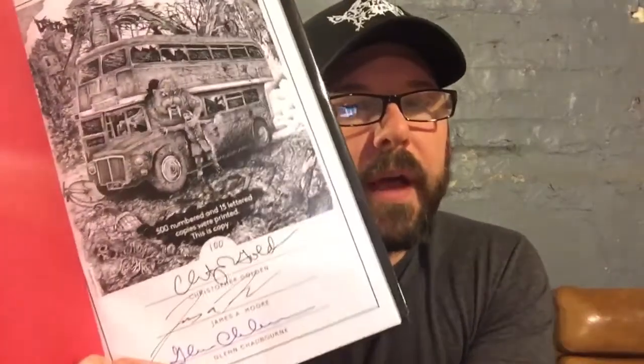Art by Glenn Chadbourne. Signed. This is number 100 out of 500. Really, really cool book. I've been waiting for this for a while. I actually ordered this before I got Goblin — in the meantime, Goblin came out, and I gobbled up Goblin, and now I got this. Earthling's on a roll, in my opinion. Check it out — there are still copies available at a very reasonable price. Limited edition.